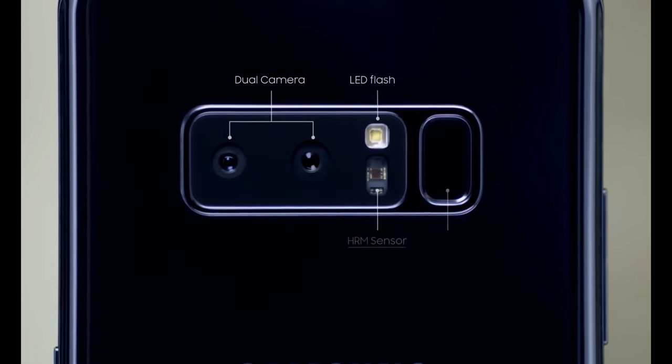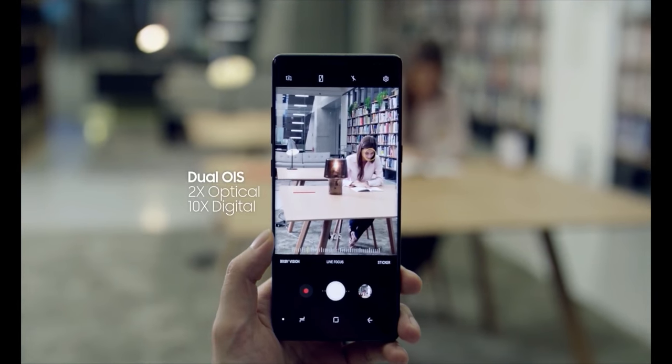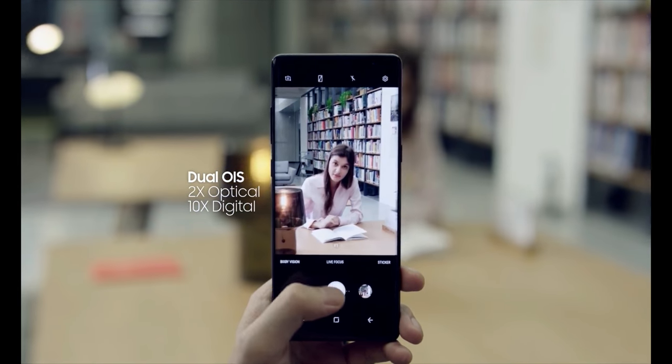The Samsung Galaxy Note 8 is equipped with two 12-megapixel rear cameras with optical image stabilization on both the wide-angle lens and the telephoto lens.